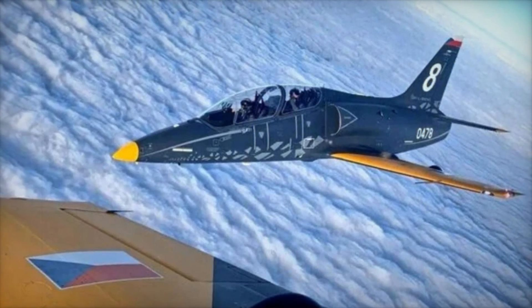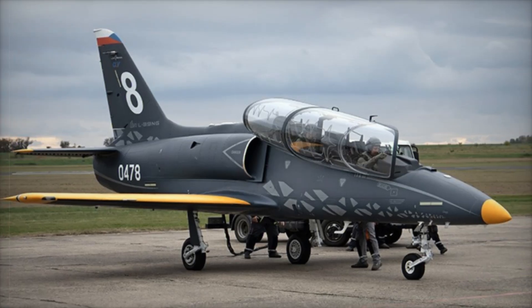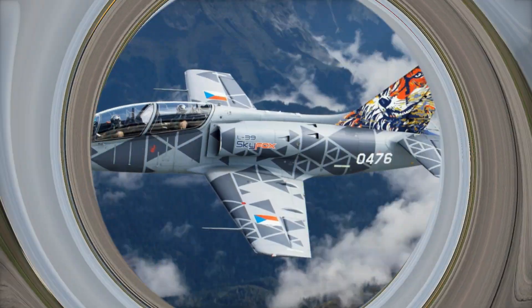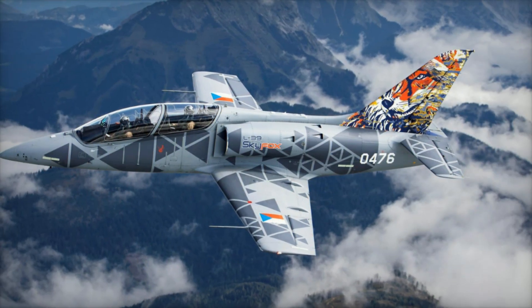The L-39 Skyfox is a modern evolution of the iconic L-39 Albatros, designed to meet the needs of contemporary air forces looking for a versatile and cost-effective solution for training their pilots.